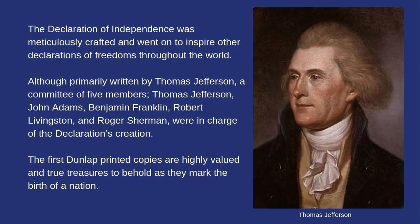The Declaration of Independence was meticulously crafted and went on to inspire other declarations of freedoms throughout the world. Although primarily written by Thomas Jefferson, a committee of five members — Thomas Jefferson, John Adams, Benjamin Franklin, Robert Livingston, and Roger Sherman — were in charge of the declaration's creation. The first Dunlap printed copies are highly valued and true treasures to behold, as they mark the birth of a nation.